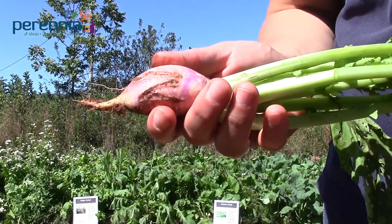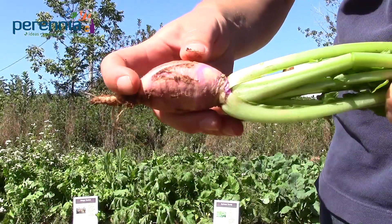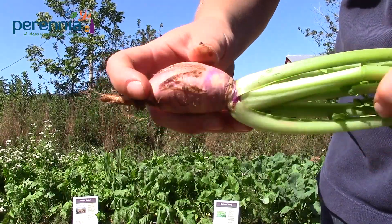This is the Barkant turnip. You can see it forms quite a nice taproot here. The tunneling visible is due to one of the Delia species, perhaps cabbage maggot.